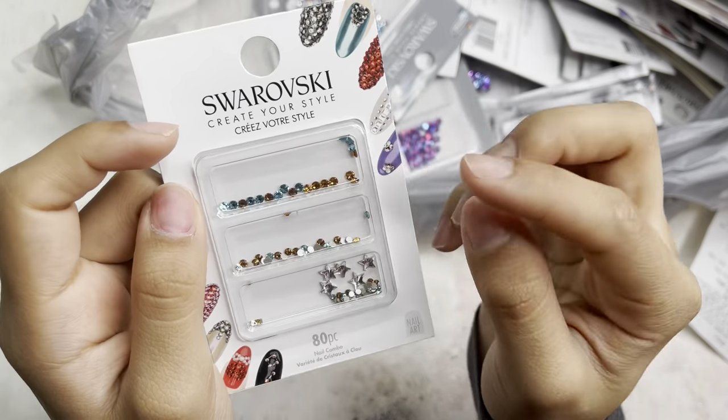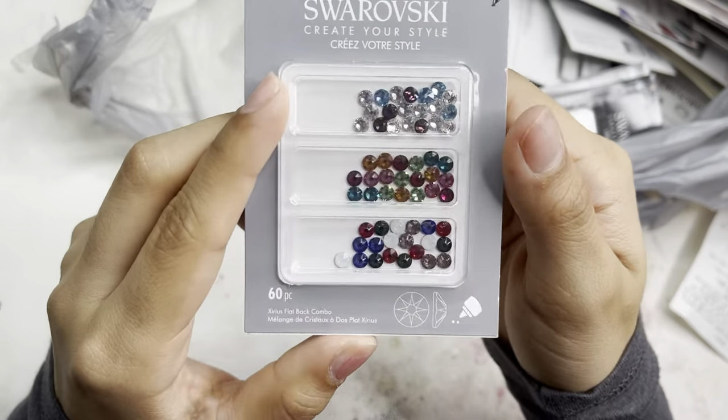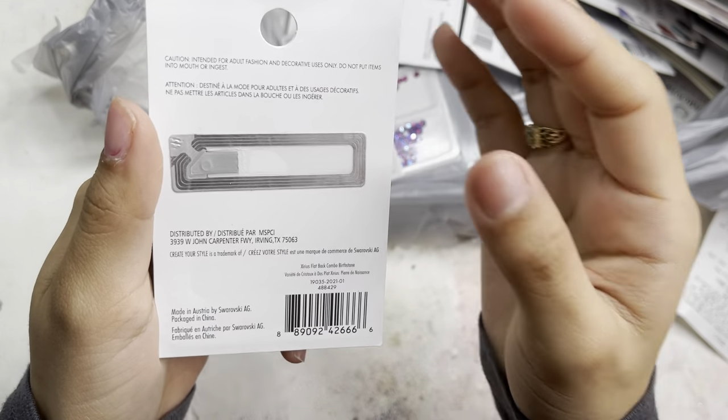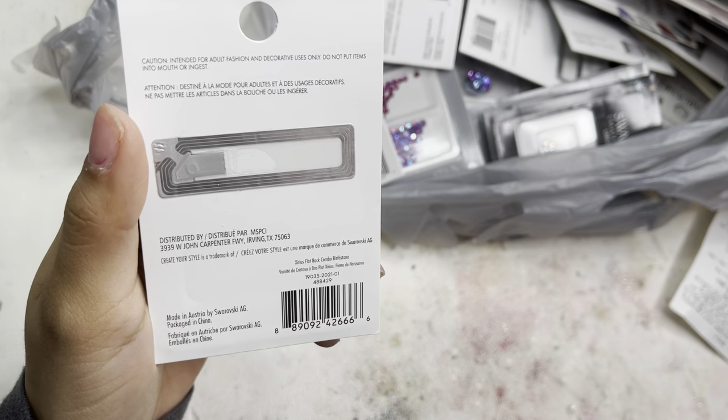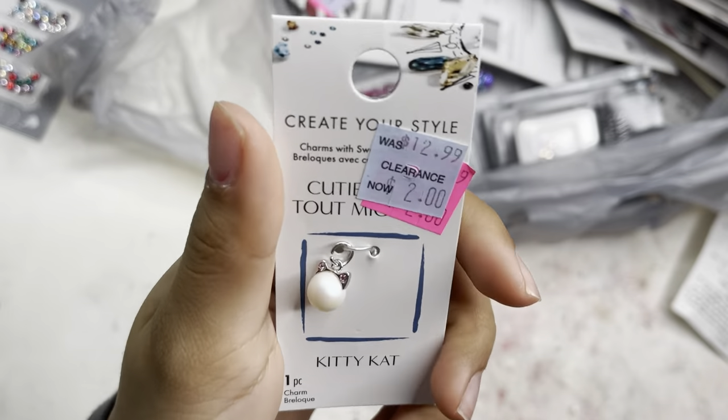I have another of the light turquoise and topaz star ones in 80 pieces. Then there's a mixture of colors — a 60 piece in a birthstone back combo, which has all the birthstone colors, which I love.